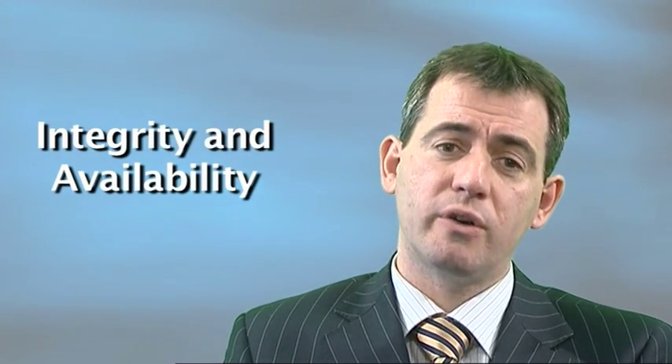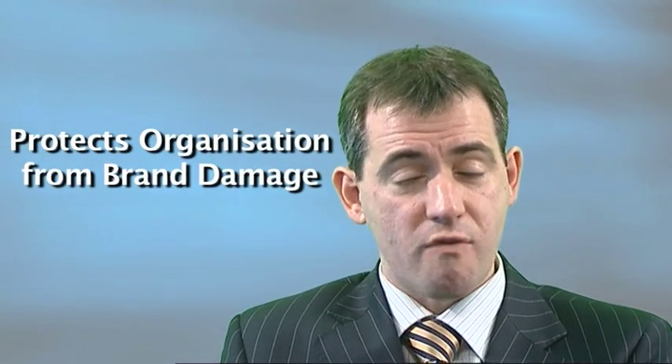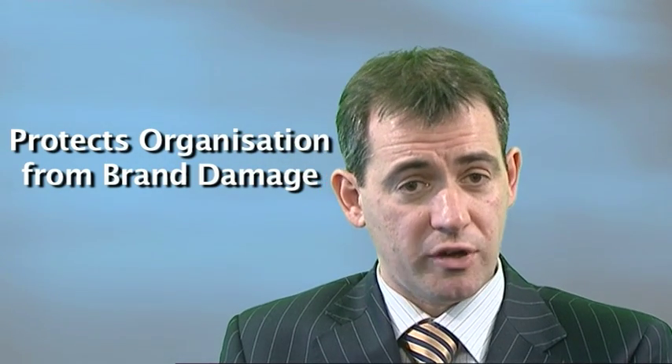Very importantly, information security is not just about confidentiality. The acronym CIA is often used in information security — yes, it's about the C, which is confidentiality, but information security is also about the integrity and availability of information, ensuring that important information in your organisation is available and reliable for those who need it. It's also about gaining competitive advantage: 27001 gives potential clients a reason to trust you over other suppliers. And finally, 27001 is first and foremost about protecting your organisation from the brand damage or reputational damage that can occur from a major security incident.